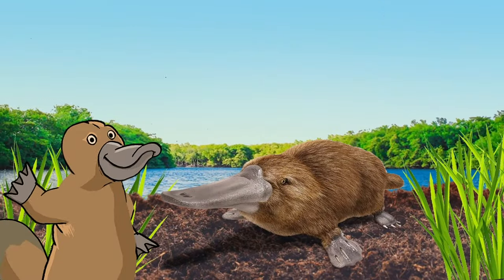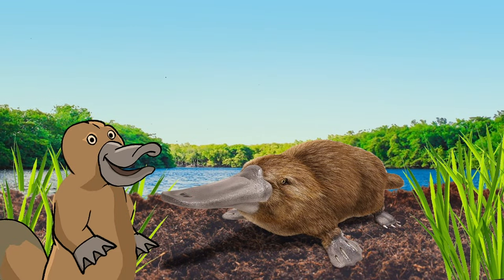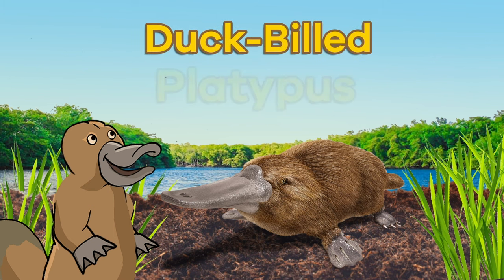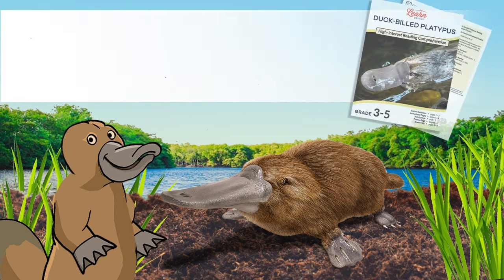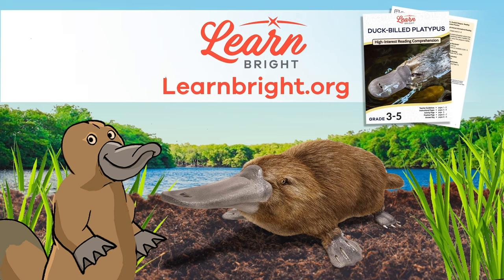Hi, friends. Today, we are going to learn about a unique animal called a duck-billed platypus. You can read along with us by downloading the lesson plan from our website, learnbright.org.